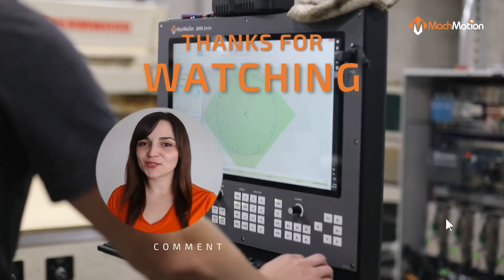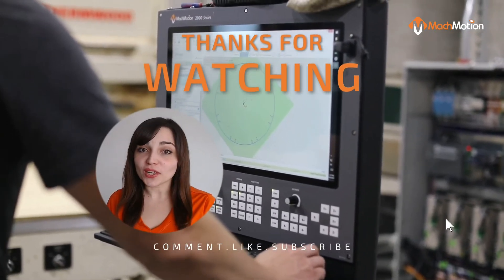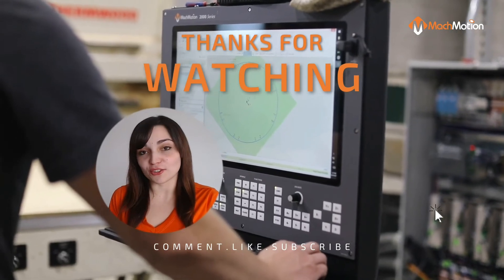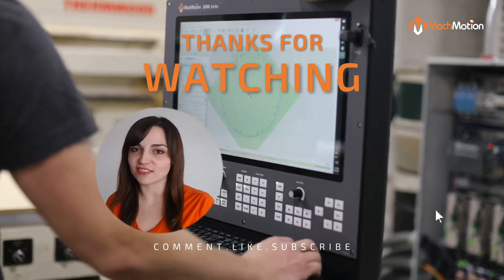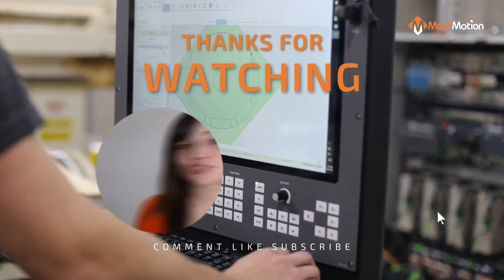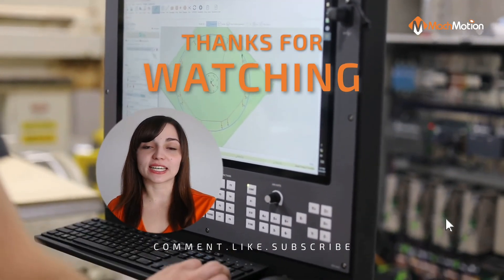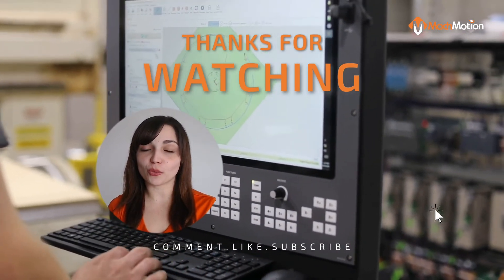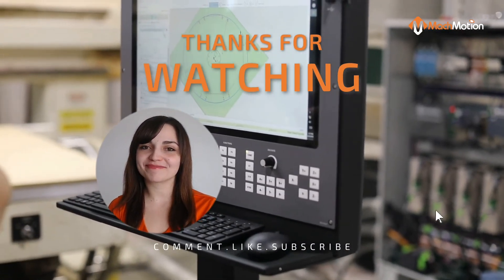And that concludes our video, 10 benefits of a CNC router retrofit. I hope you liked what you heard, and if you think that maybe we forgot one or two, leave a comment below — we'd love to hear your thoughts. Click the like button if you liked the video, don't forget to check out our other videos, and if you are interested in getting a CNC retrofit for your CNC router, contact us at the information below in the description. Bye guys!